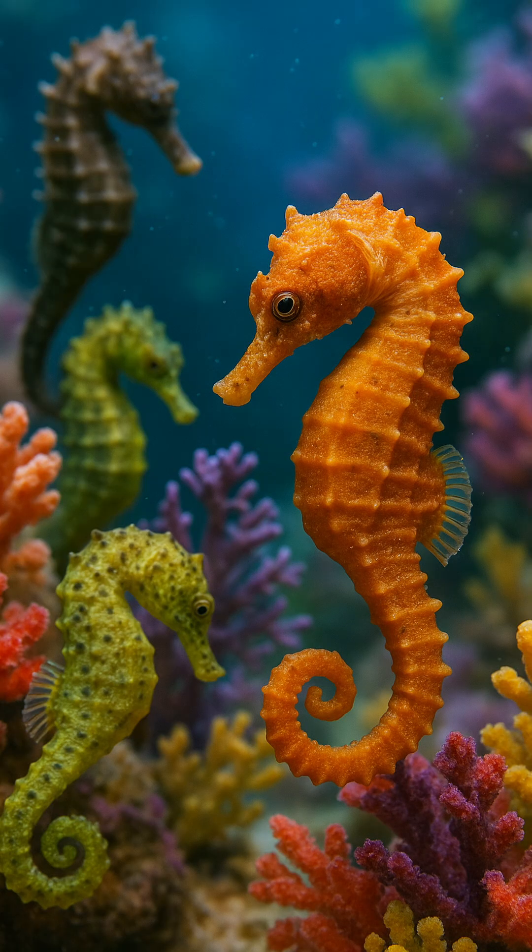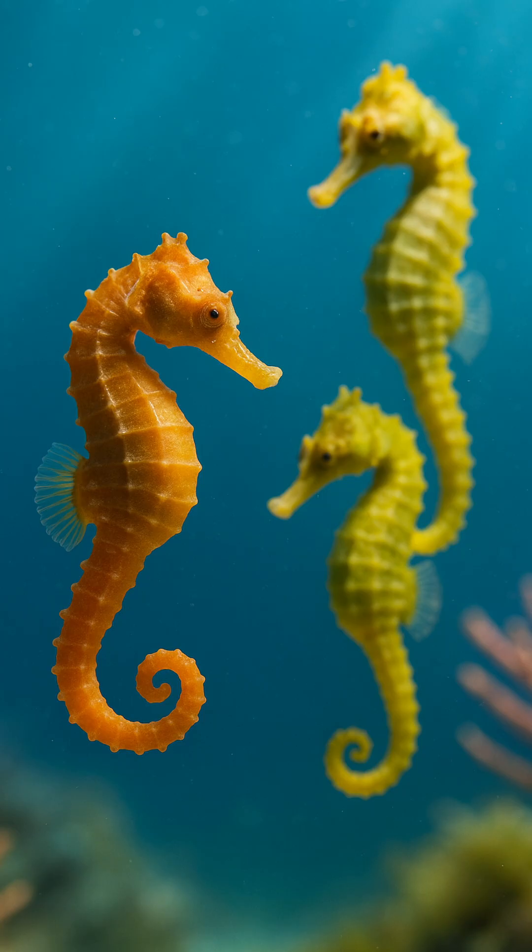Three: chameleon eyes — each eye moves independently. Four: bony armor — no scales, their bodies are armored. Five: worst swimmers ever — they are officially the slowest fish in the ocean.